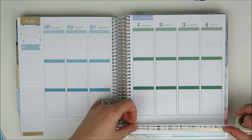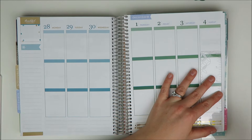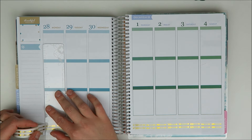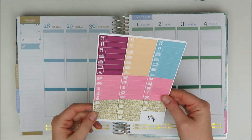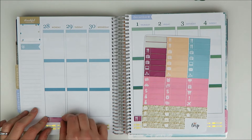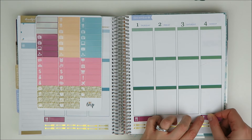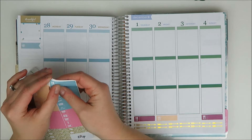So I am going through first and putting my bottom washi down. I think this is a washi from Simply Gilded — I'm almost positive. It's just these pretty gold foil arrows, very nice and simple. And then I'm going to go through with my meal stickers and just put those down. I just use this as a place to basically track what I actually ate compared to what I did for my meal planning.